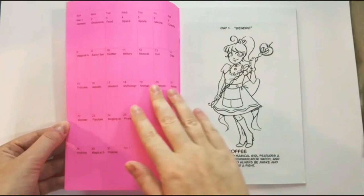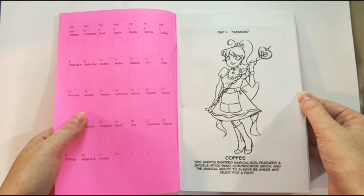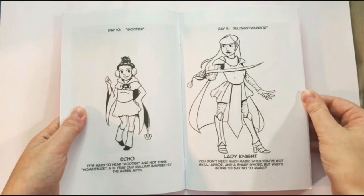If you like mahou shoujo or magical girls, then Magical Girl March is the zine for you. There are 31 different magical girls and boys in this black and white zine, which was completed in March of 2014. There are loads of cute, tongue-in-cheek puns in this book, so come pick it up at SPX.